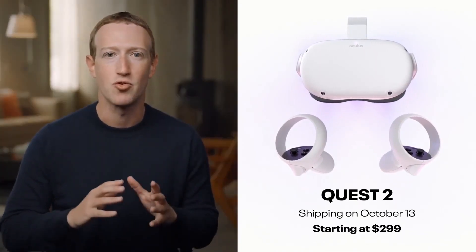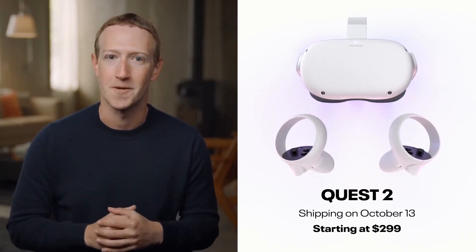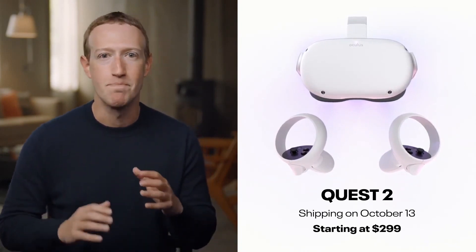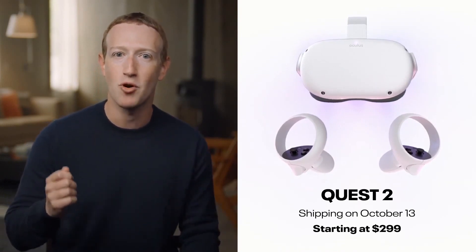The team has done an incredible job and I'm really proud of what we've built here. Quest 2 is lighter, faster, and has a better display than the first generation, and it's $100 more affordable.